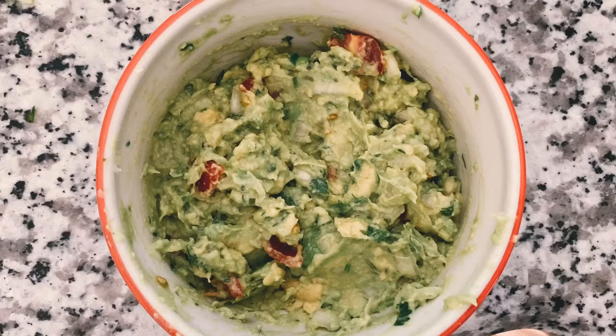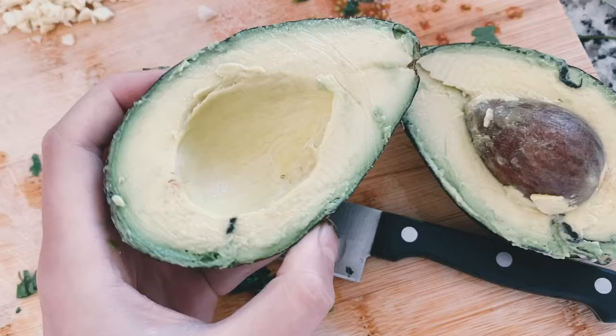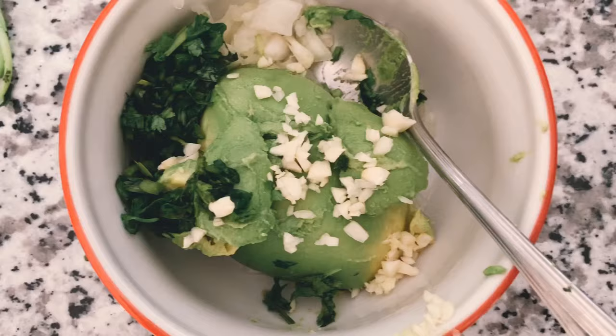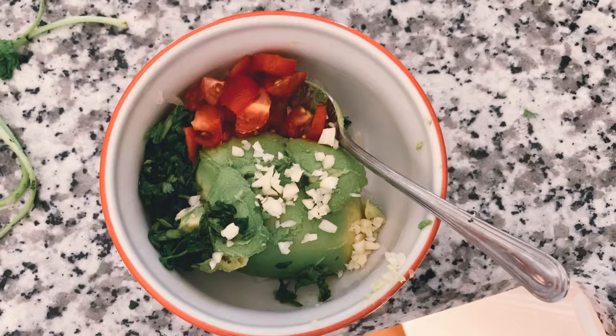I can never go to Chipotle without getting the guacamole. I actually found this recipe as a copycat version of the Chipotle guac, and it's so good — I'll link it below as well.